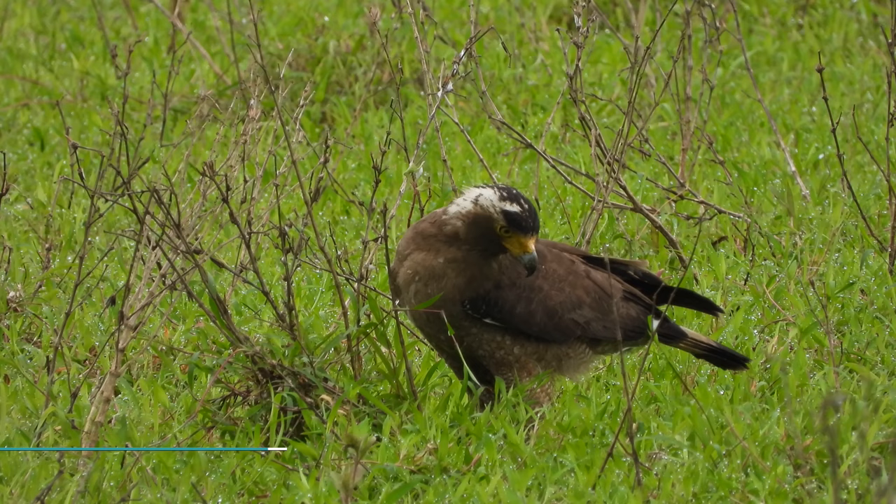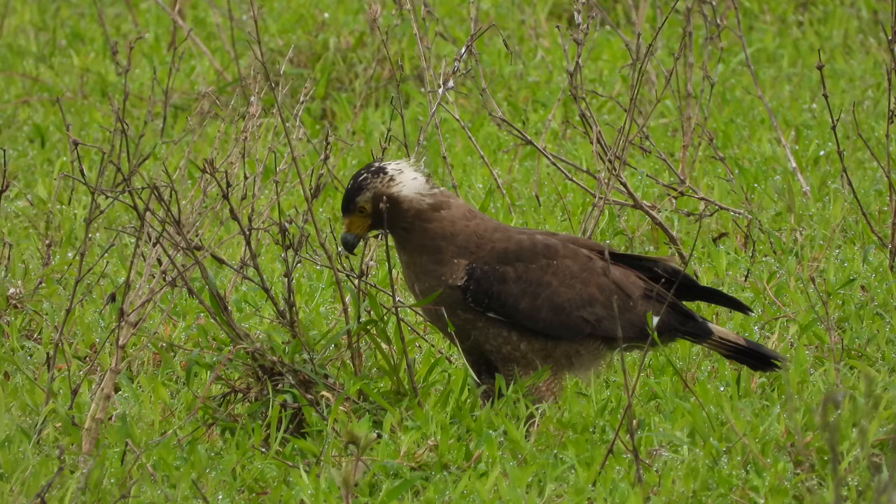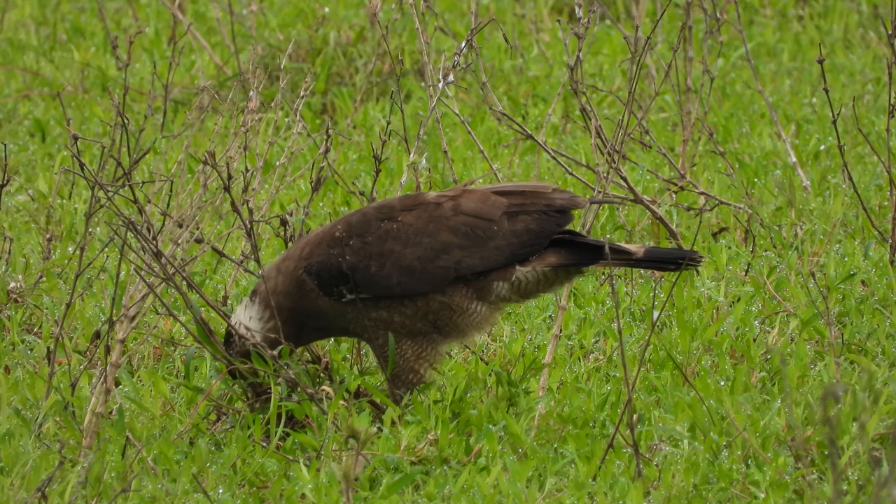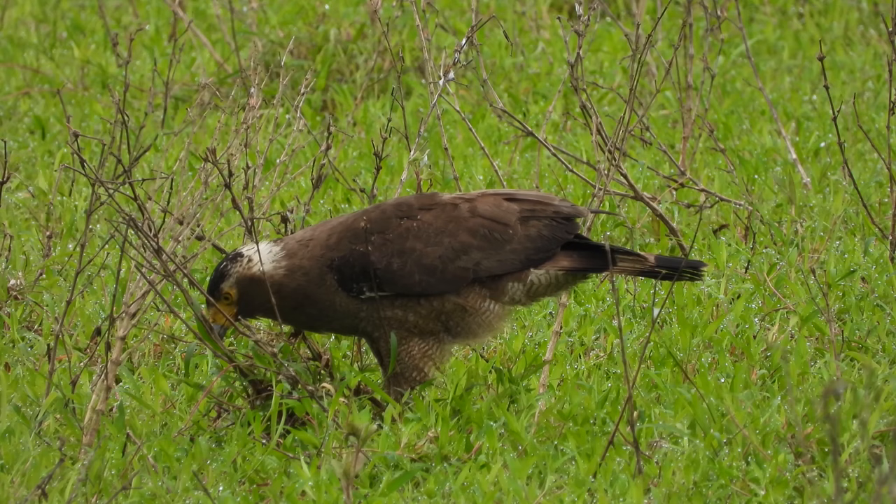Andaman Crested Serpent Eagle is a rather large, heavily built eagle with a dark, white-tipped bushy crest that gives it a distinctive large-headed look. When raised in alarm, the crest frames the whole face, highlighting the bare yellow jaws and eyes, making the head look larger and fiercer.